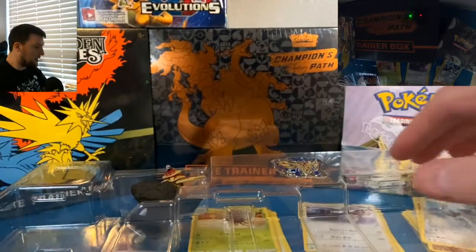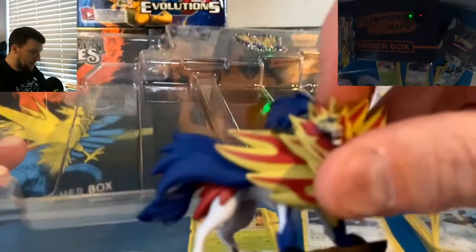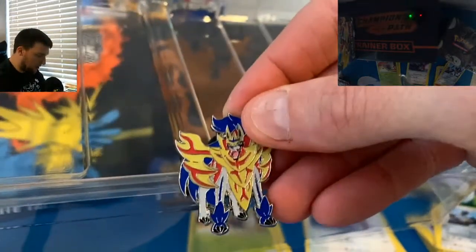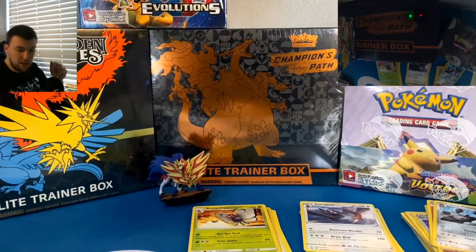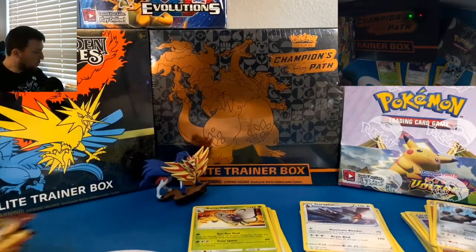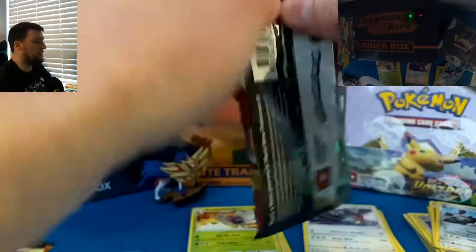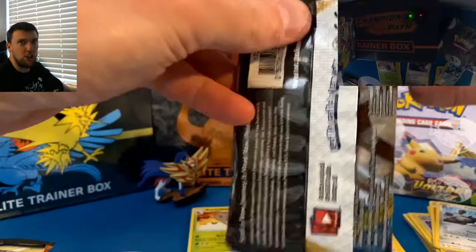Sword and Shield kicks us off. And of course we have these awesome figurines here — Zamazenta is going to join us. And the pin, of course, very, very nice pin. All right Zamazenta, let's go, bring it. Sword and Shield base set kicking us off — let's see if we can pull something that's not a green code card.